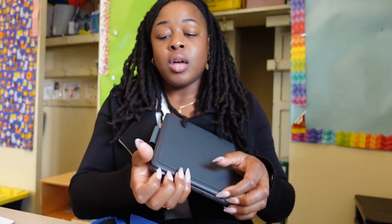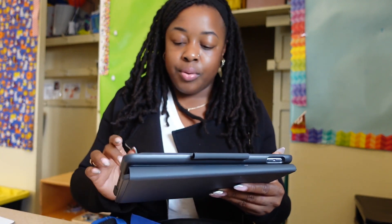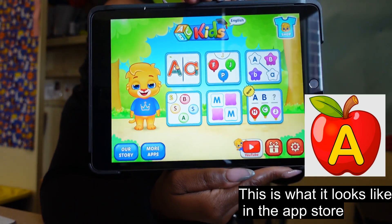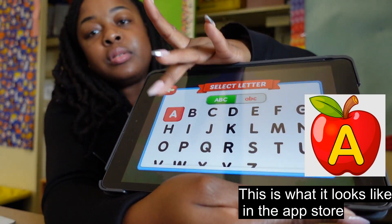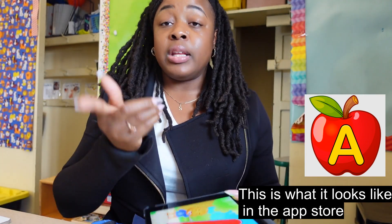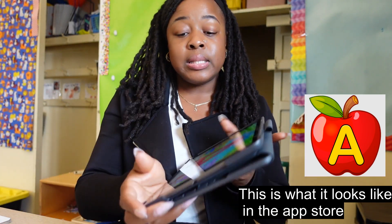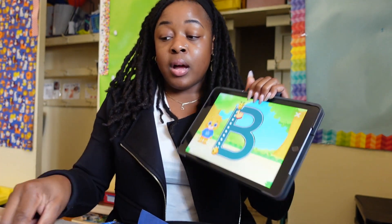I also have a couple of apps I can show you guys that are good for parents too. The app is called ABC Kids. I would hit capital letters and they would trace the letters on the screen. You can go through the whole entire alphabet, then do lowercase, and also numbers. I wait for them to learn how to write with their fingers first. Sometimes I get a stylus and have them hold it like a pencil and trace — that's an adaptation I use. It's a good app.